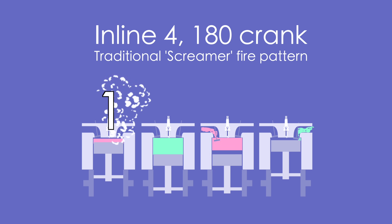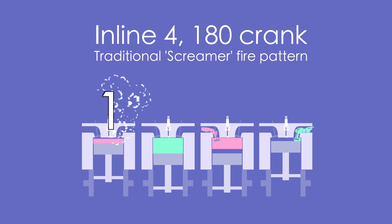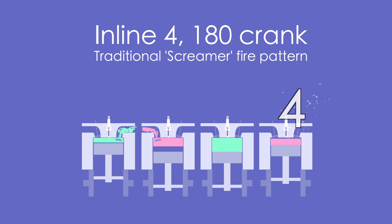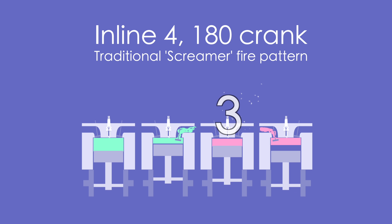This is very simple to understand for a single-cylinder engine. But for a multiple cylinder engine, we have to design a crank that sets the timing of when each piston moves up in relation to the other pistons. Say we have an inline-four engine with a 180-degree crankshaft, which is a very common engine configuration in Japanese sport bikes. For this configuration, a traditional screamer firing pattern spaces the power and exhaust pulses evenly.